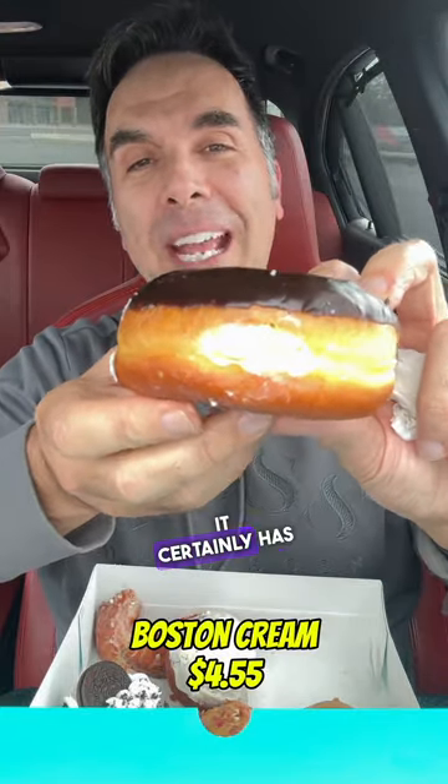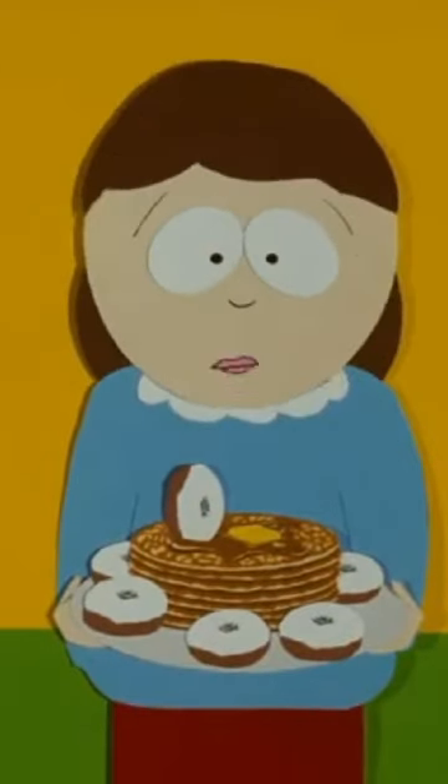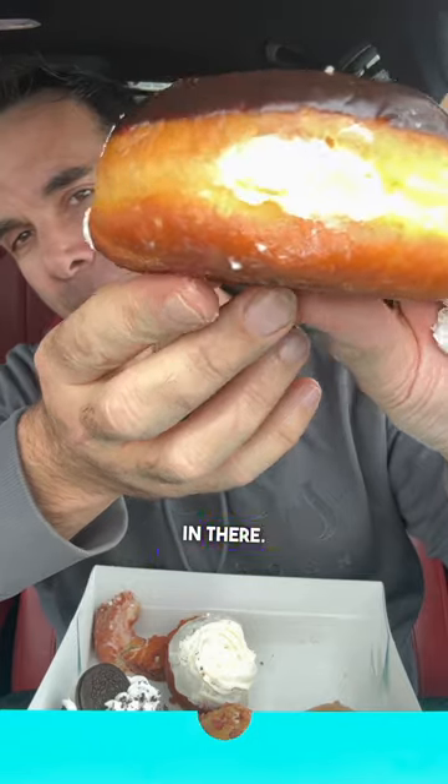The next one up is the Boston cream. This one is heavy — it certainly has some girth. Lots of cream in there. Mmm, that's good. There is a lot of cream in there. Look at that — that's good stuff right there. I can't get over the amount of cream in this. My favorite one so far.